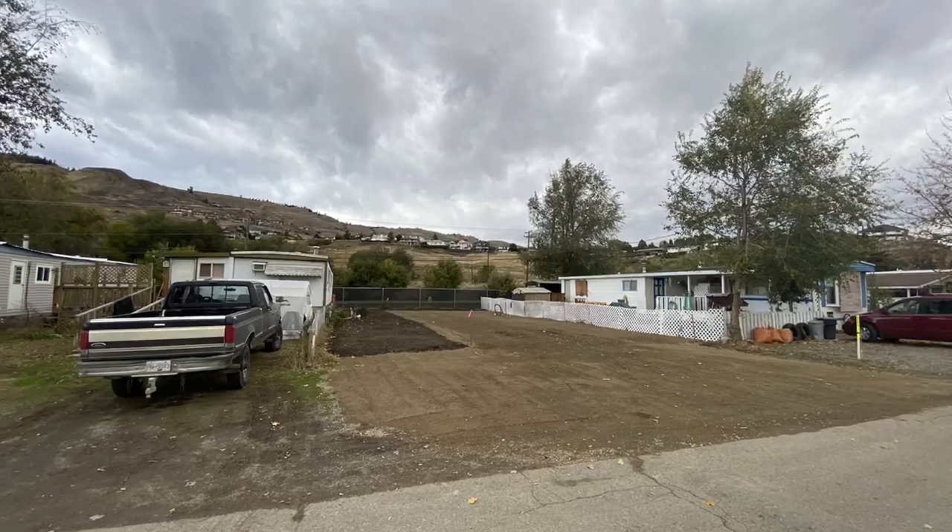Step three is preparing the lot for the new home and then having it delivered. If you ever get the chance to see a manufactured home moved in person, I would highly recommend it because it's really cool to see. If you don't, that's okay — I've got you covered in this next clip.